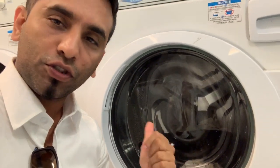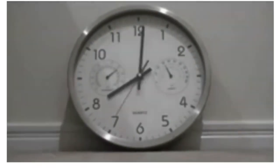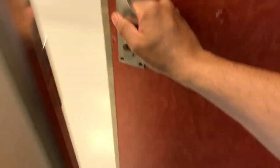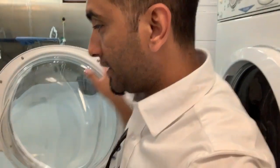My clothes are now getting washed in the washing machine. I need to come back after 45 minutes — by that time the clothes will be washed and rinsed. 45 minutes later, it's time to check. Let's go inside and see whether my clothes are clean. It looks like they are washed properly.